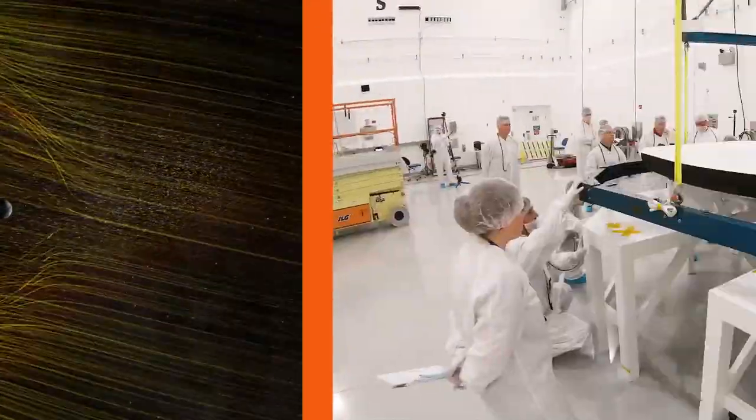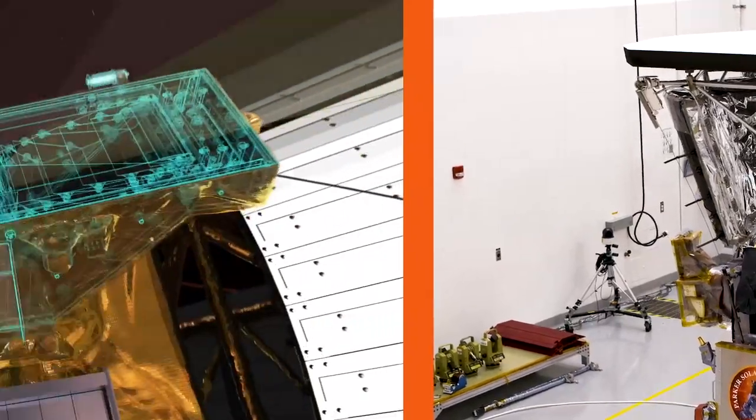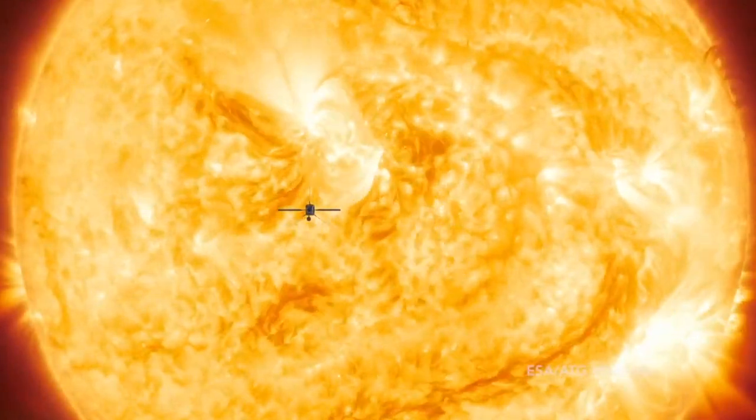Much of what Earth feels from the Sun comes from the solar wind — the stream of charged particles from the Sun's upper atmosphere called the solar corona. Scientists have wondered for decades about the origins, properties, and influence of the solar wind as it speeds through the solar system. Thanks to new ideas and innovative technologies, we can build missions like Parker Solar Probe and Solar Orbiter to study the Sun closer than ever before.